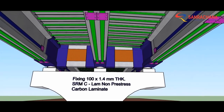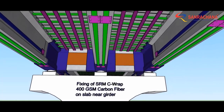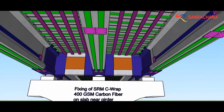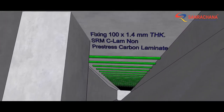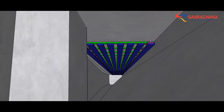To strengthen the bridge deck from the bottom face, 6mm carbon FRP bars were applied, interspaced with carbon laminates with fiber direction parallel to the main rebars. Over these, carbon laminates were provided at 90 degrees to act like distribution bars. The box girders were strengthened in a similar fashion from their interiors.